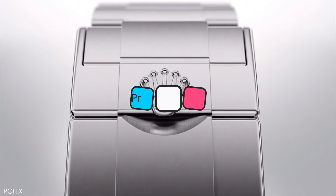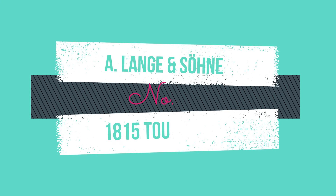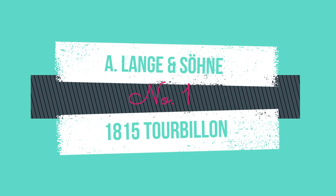Design features: this watch has a case size of 42 millimeters, an automatic GMT movement, water resistance of up to 100 meters, and is priced at about $9,500. Reaching the top is number 1: the A. Lange & Söhne 1815 Tourbillon.